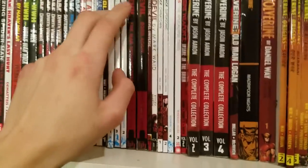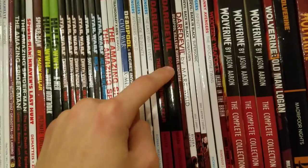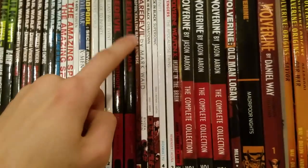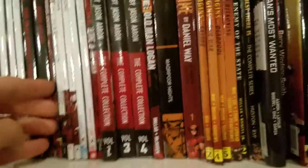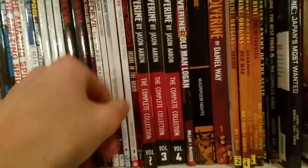I got some Avenger stuff, some Daredevil stuff — Daredevil: The Man Without Fear, Daredevil: Born Again which is the best Daredevil book of all time and one of the best Marvel books of all time. We got Daredevil by Mark Waid Volume 1, and Daredevil: Back in Black Volume 1 and 2, which is Charles Soule's current run with Ron Garney — a fantastic artist, definitely one of my favorites, and I'm so happy he's on it.